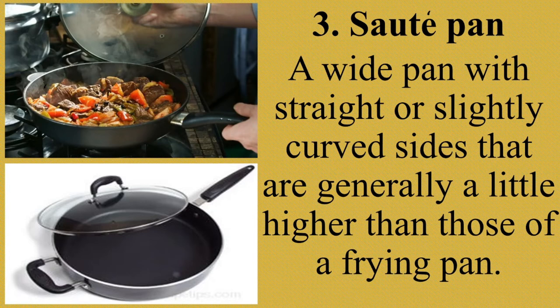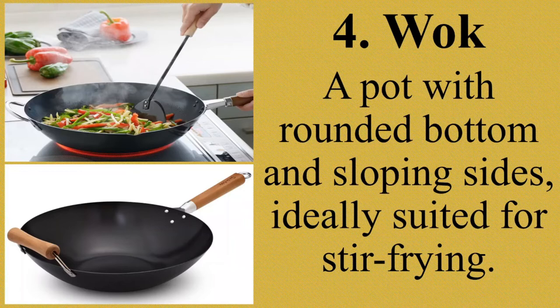Next, wok. A wok is a pan with a rounded bottom and sloping sides, ideally suited for stir frying. It is a deep round-bottom cooking pan that originated in China and is common in parts of East, South, and Southeast Asia, as well as other parts of the world. Ang wok ay mayroong malalim at pabilog na ilalim. Nagmula ito sa China at makikita rin ito sa ating lugar.